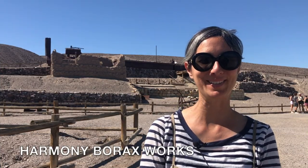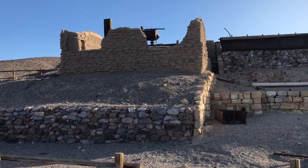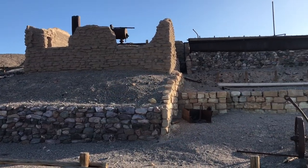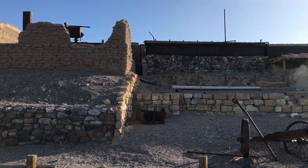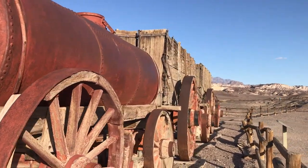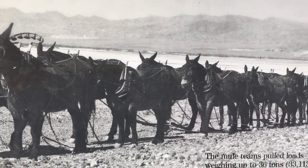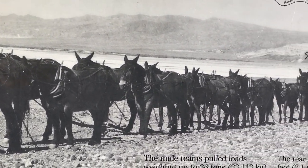Here we are at the Harmony Borax Works. Borax was mined in Death Valley in the 1880s. Borax is salt, and this is the place a man named Aaron Winters found borax in 1881. He sold his claims to William Coleman, who built the Harmony Borax Works where I stand now. Here you can see the adobe walls that are crumbling and the vats and the old broiler. You can also see the wagons that were once used for transporting borax out of Death Valley. These wagons were pulled by 20 mule teams. You can drive down 20 Mule Team Canyon if you want to get a sense of the landscape that the mules had to contend with in the 1880s.